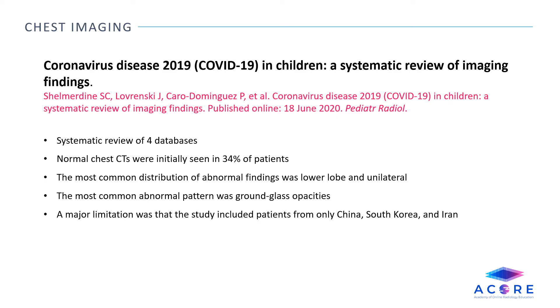Coronavirus Disease 2019 (COVID-19) in children: a systematic review of imaging findings. This is a systematic review of four databases including Medline, Embase, Cochrane, and Google Scholar to describe the imaging findings in pediatric patients with COVID-19. Normal chest CTs were initially seen in 34% of patients. The most common distribution of abnormal findings was lower lobe and unilateral, and the most common pattern was ground glass opacities. A major limitation was that the study included patients from only China, South Korea, and Iran.